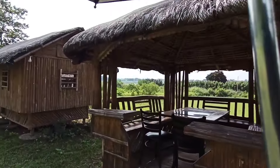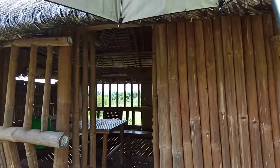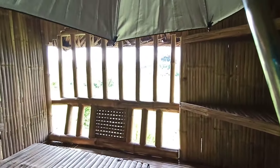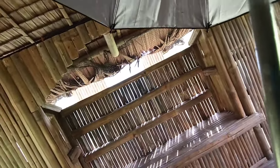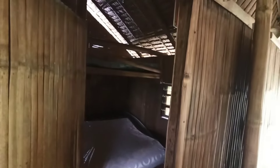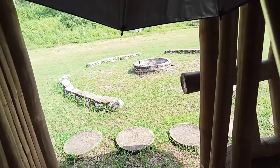I noticed there are actually enclosed huts like this one. Let's go ahead and check inside. There's a light, a switch — the light works but there's no fan. The door is unlocked. Inside there are mattresses. We're not going to go all the way in, so let's step back out.